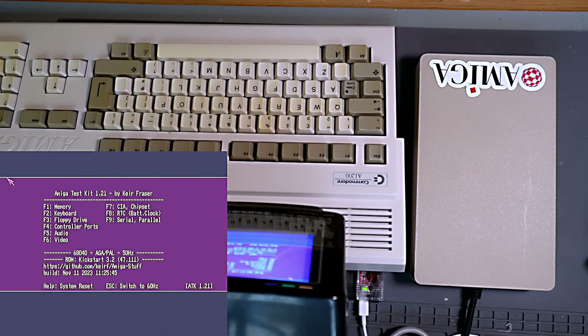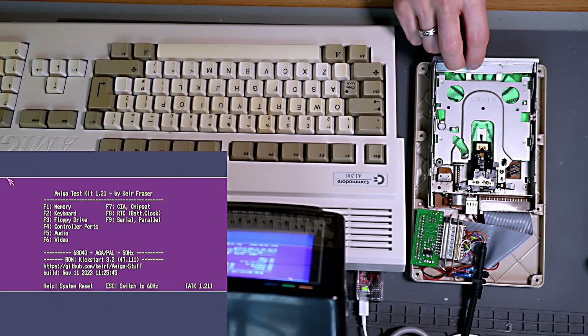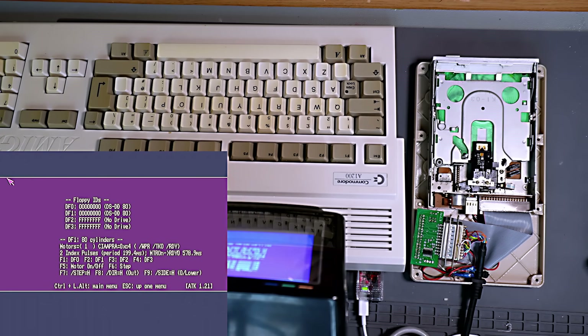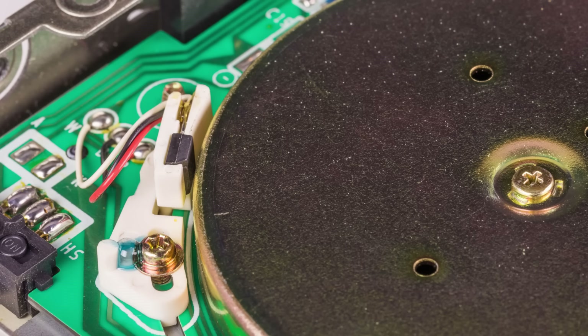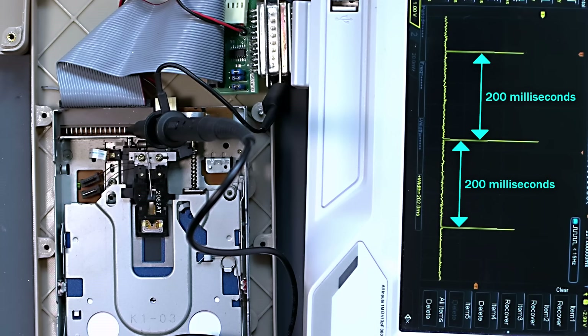First I'll load Amiga test kit and get to the options. This disk is currently set up to report as a double density disk and you can see the drive ID is reported as all zeros. Now if I start the disk spinning, you can see this number here — the period. That's how long it takes for the disk to rotate and it should ideally be 200ms or 300 RPM. There's a magnetic sensor on the drive that pulses once per rotation and this is what's being watched to calculate this. Now I'm just going to cut to some footage showing a double density disk spinning connected to an oscilloscope. The signal is inverted to make it easier to understand and it's connected to the index pin — the one that gets a signal once per revolution — and as you can see the width between the pulses is around 200ms as we'd expect.